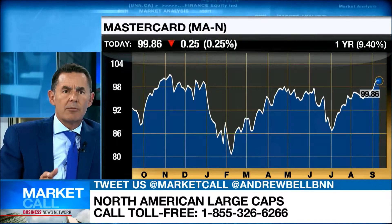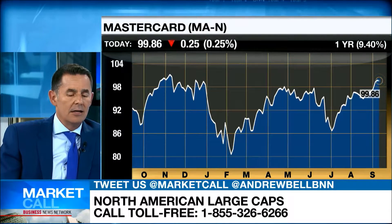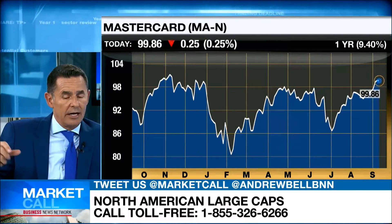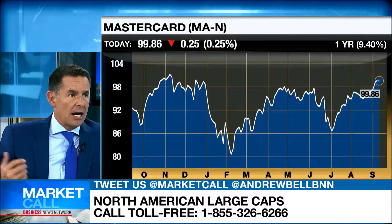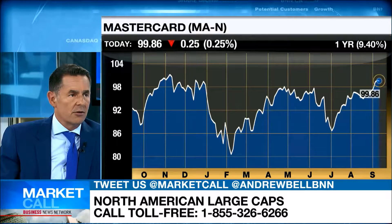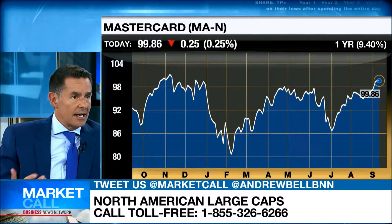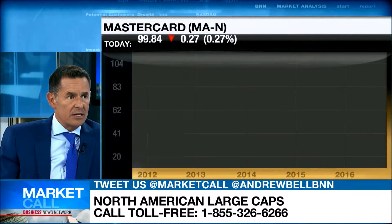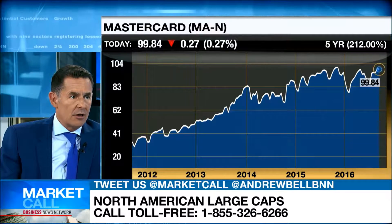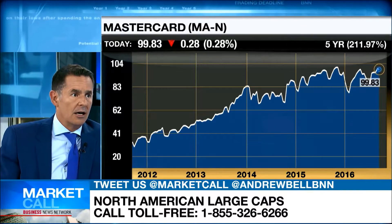Well, first of all, congratulations. MasterCard's been a great stock to hold. It certainly rallied extremely nicely into the early part of 2015, and then since then, like a lot of companies in the market, it's chopped in a trading range. And here we are right back at the top of the trading range. If you believe that interest rates can slowly move higher, this is an interest rate sensitive company. And so I think it's very close to breaking out to new highs, and I think there's a whole leg higher in the stock.